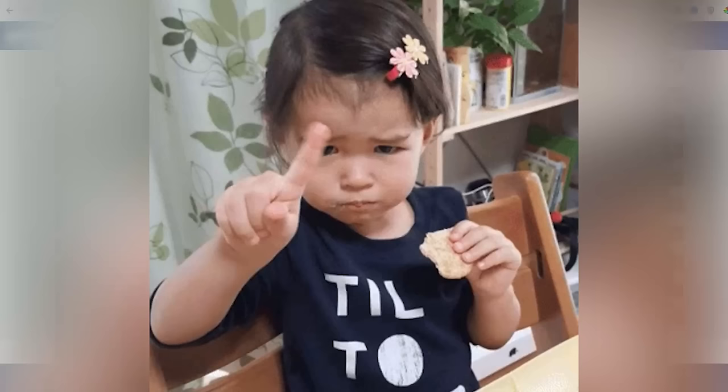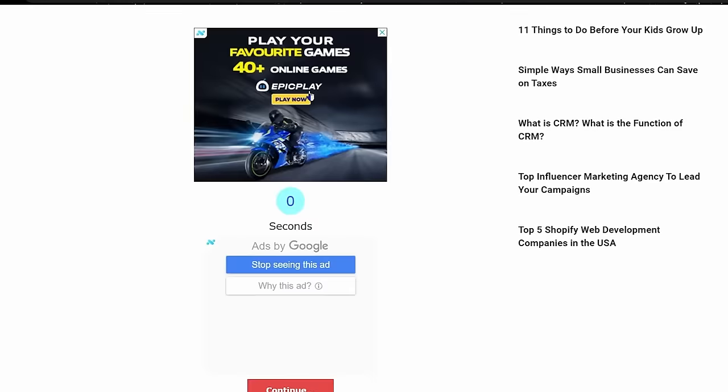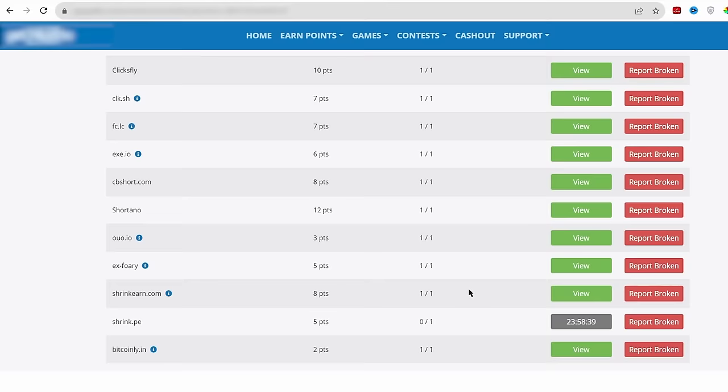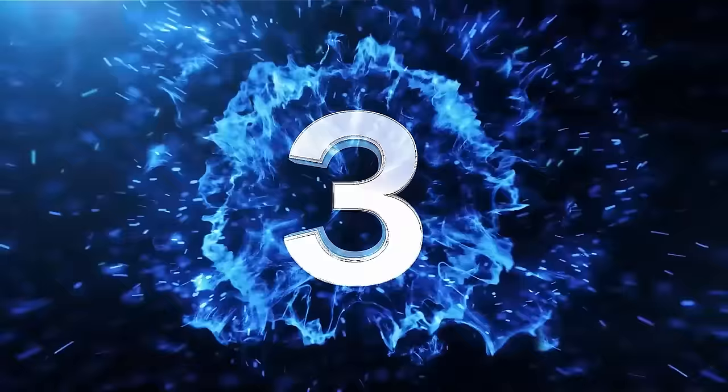Also, you don't have to download anything — you just have to watch Google ads, and that's it. Now to watch all of these ads here, it won't take you something more than 10 to 15 minutes.